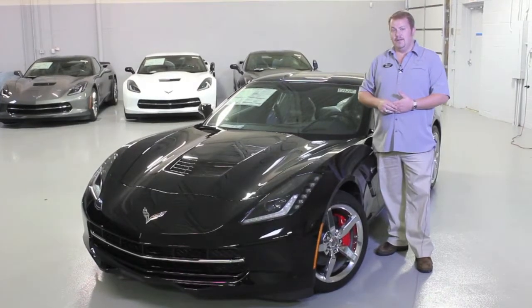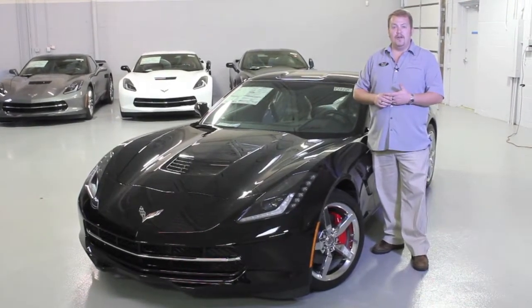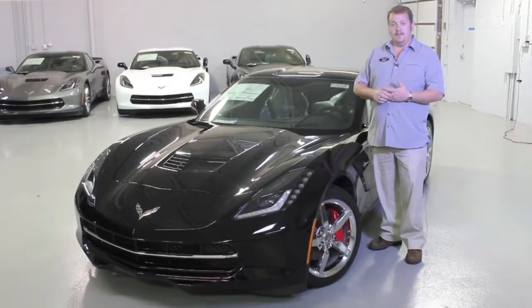Hi, this is Brent Baker with Bill Stasek Chevrolet. I'm at our off-site storage location for our Corvette inventory. I'm next to stock number 154218.